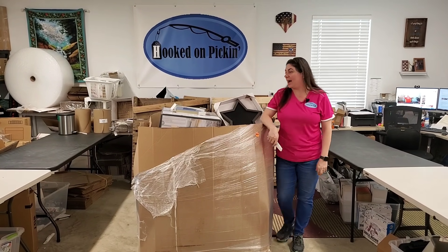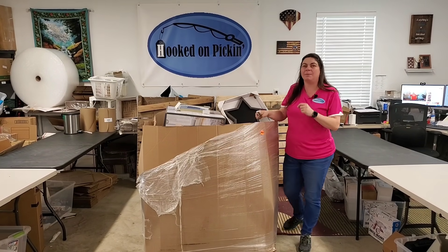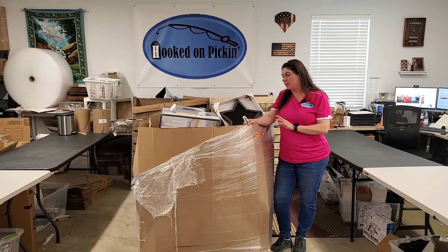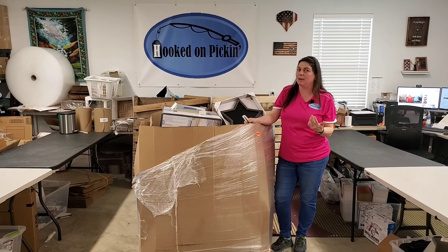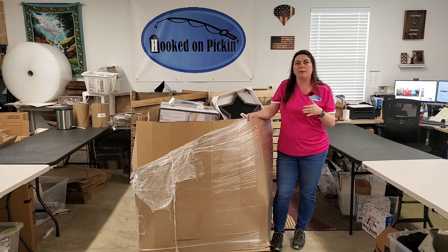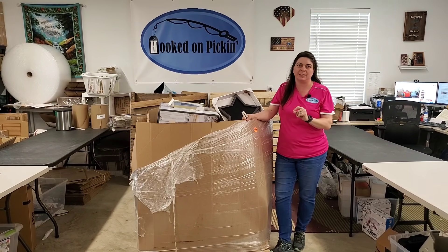Hey everybody, Heather from Hooked on Pickin' here. I am really interested in this pallet — it looks very interesting. It's from my local guy, Cars Recycling. His info is down in the description below. It's a general merchandise Target pallet, so I think this is kind of shelf pulls and customer returns. I have no idea what kind of condition everything is in, but we're definitely gonna check it out. I paid $401 for it, and he dropped it off for $25, so I'm all in at $426.